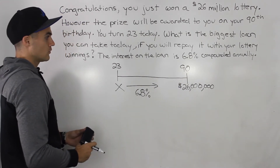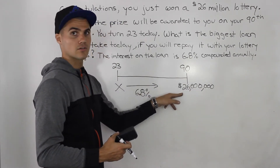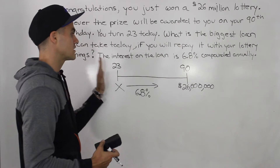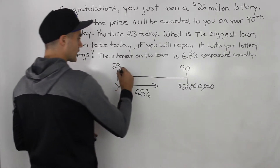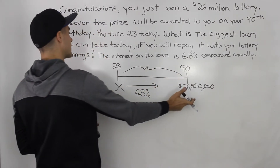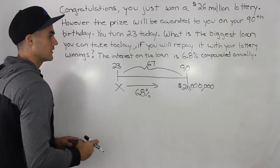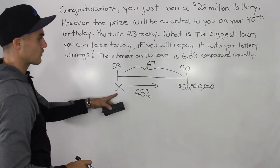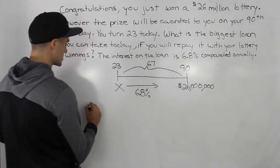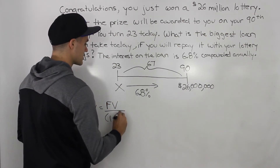So what we have to do is we have to solve for the present value of this $26 million, because that $26 million is in the future. It's when you turn 90, but you are 23 today. What you want to figure out first is how many years until you get that $26 million. Well, 90 minus 23 gives us 67 years. So we're solving for the present value of this.